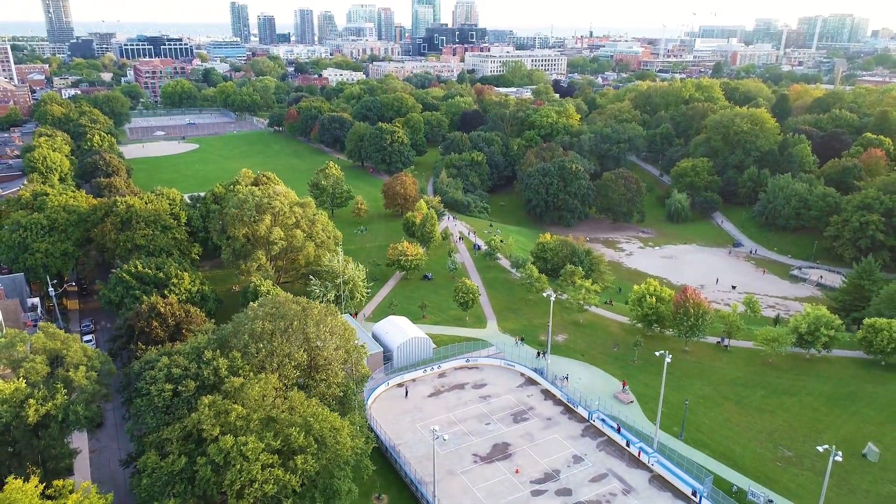This home is perfect for any family who wants to enjoy the vibrancy of Queen Street West while providing so much living space and nearby conveniences to truly enjoy downtown living.